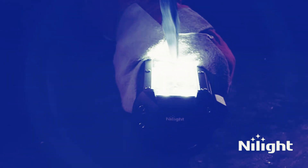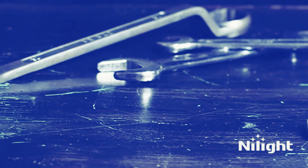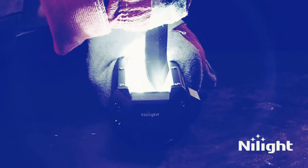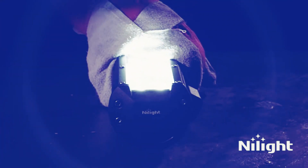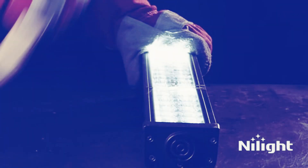One of the standout features of the Nylite LED pods is their impressive brightness and wattage. With a power output of 120W, these pods deliver a strong and focused beam of light, making them perfect for outdoor and off-road activities. Whether you're driving in low-light conditions or need to illuminate a specific area, these LED pods have got you covered.